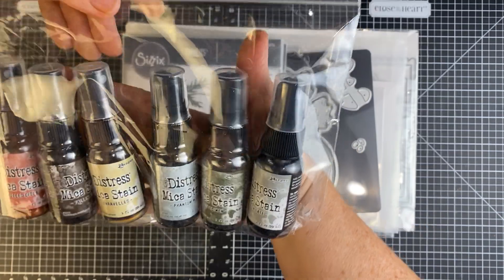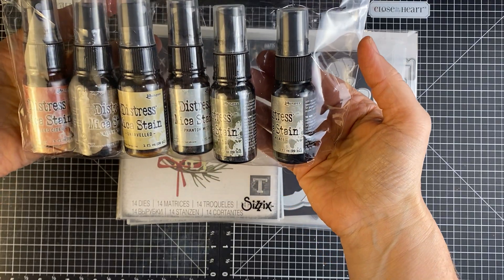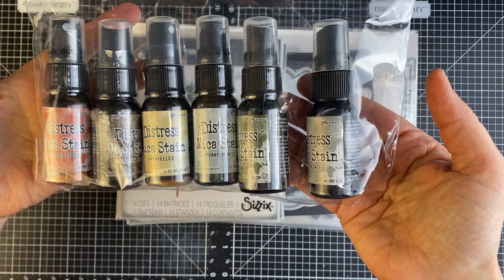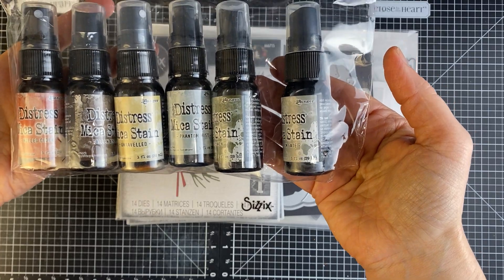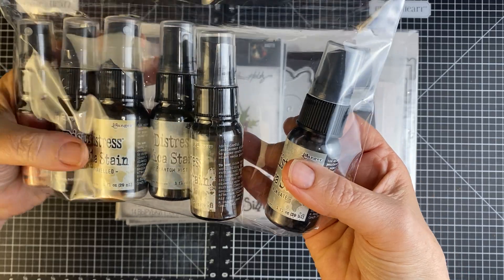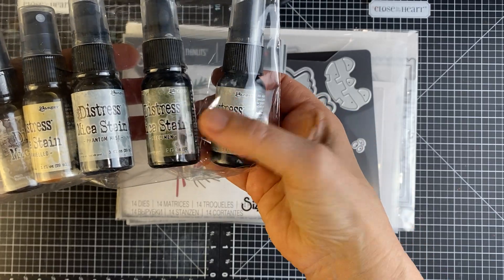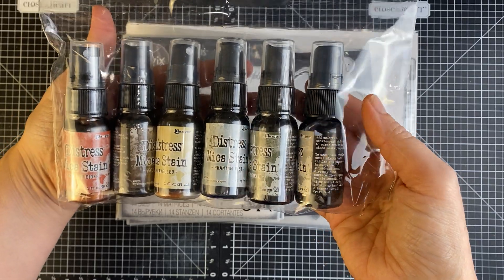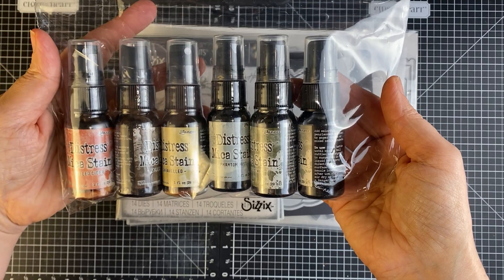I did order through Simon's Stamps the Distress Mica Stains. These are a Tim Holtz, Ranger product, so they have a lot of really beautiful shimmeriness to them. I purchased Mulled Cider, Fallen Acorn, Unraveled, Phantom Mist, Specimen, and Iron Gate. These were part of kind of the Halloween collection, but I thought they were beautiful colors that I am looking forward to using.